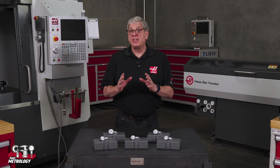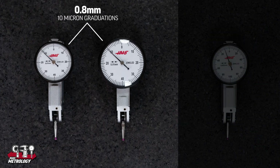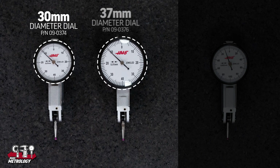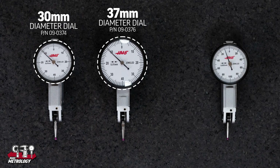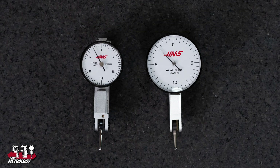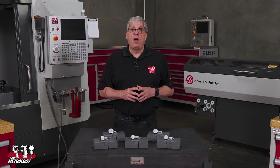There are three standard dial test indicators available in metric. The first two have the same range of 0.8 millimeters and graduations of 10 microns, but one has a 30 millimeter diameter dial while the other has a 37 millimeter diameter dial. For finer measurements, the third one has 0.2 millimeter range and two micron graduations. There are two inch versions: the 30 thousandths range with 5 tenths graduations, or the 20 thousandths range with 5 tenths graduations. All of these dial test indicators come with a calibration certificate as well.